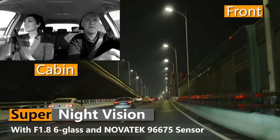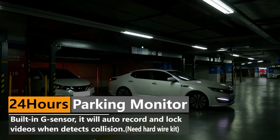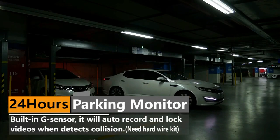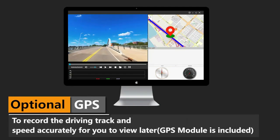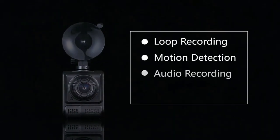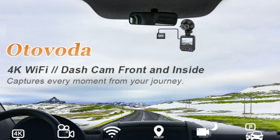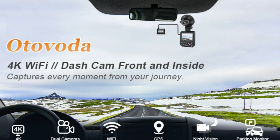The Dual Dash Camera combines a high-spec sensor, F1.8 large aperture, and a 6-glass lens, ensuring fidelity and clarity of image even in a low-light environment. IR LED lights face the car cabin, accurately capturing the driver and passengers even when the cabin is completely dark — perfect for rideshare drivers such as Uber, Lyft, and Taxi.